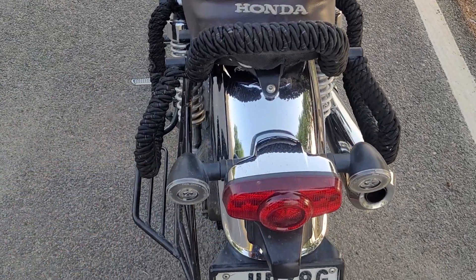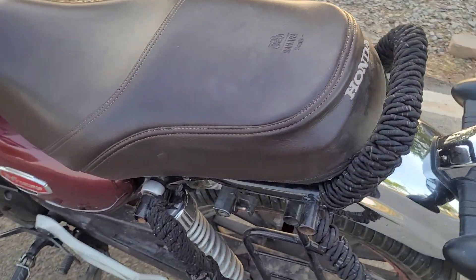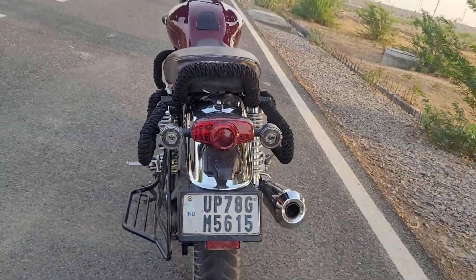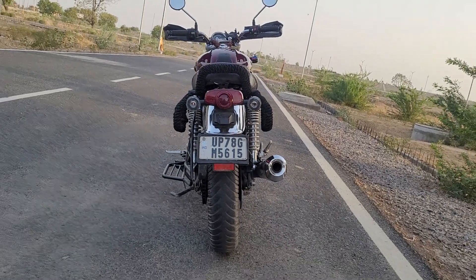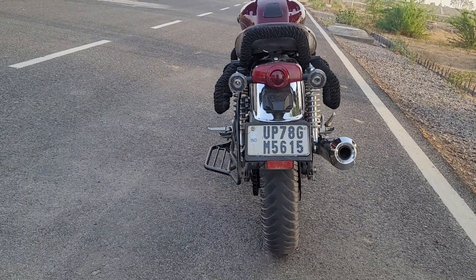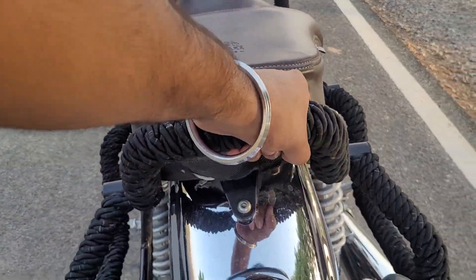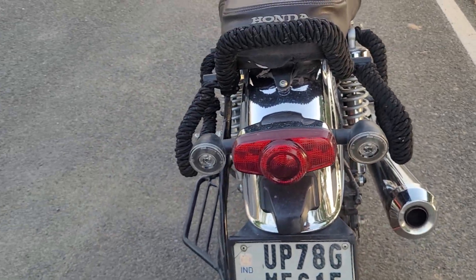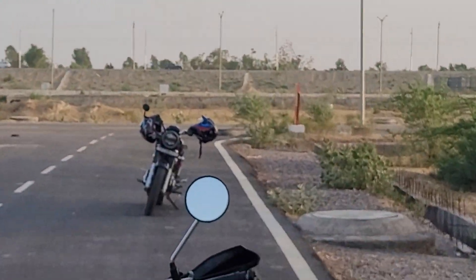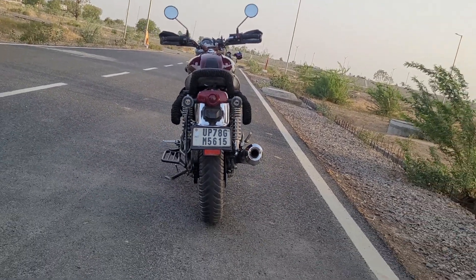Now I will show you, I have put this at the back. You can see this rope — the saddle stay. In Honda's stock Honda Hness, I have put it on the road. If you look behind it, it looks more muscular. Because in Honda stock, it looks very simple. You can modify this to make it look more bulky, like the CB350 RS.